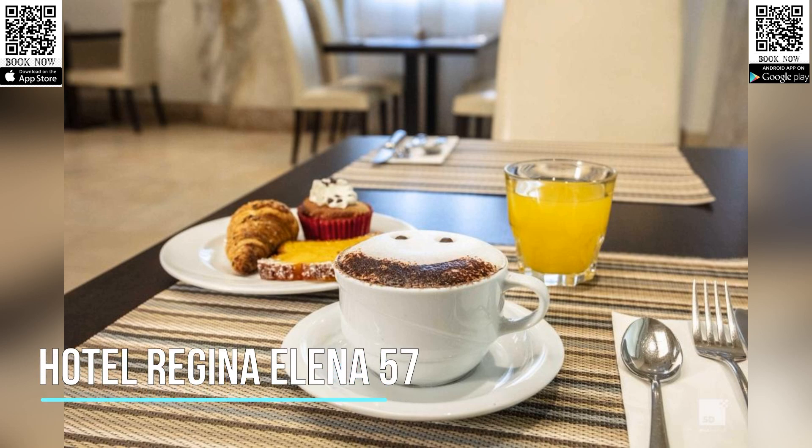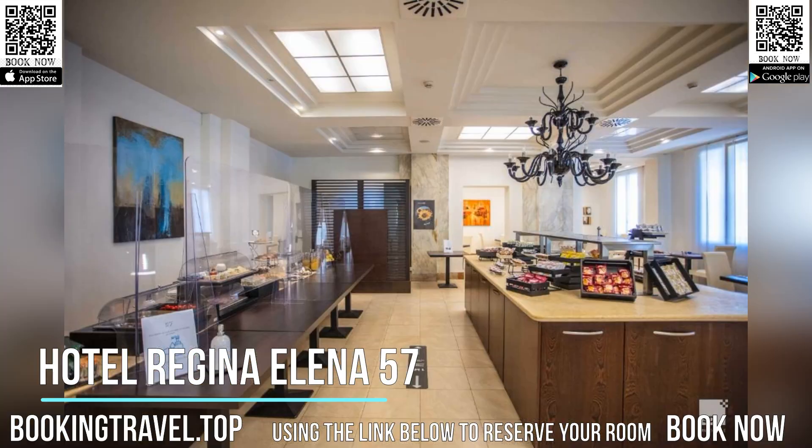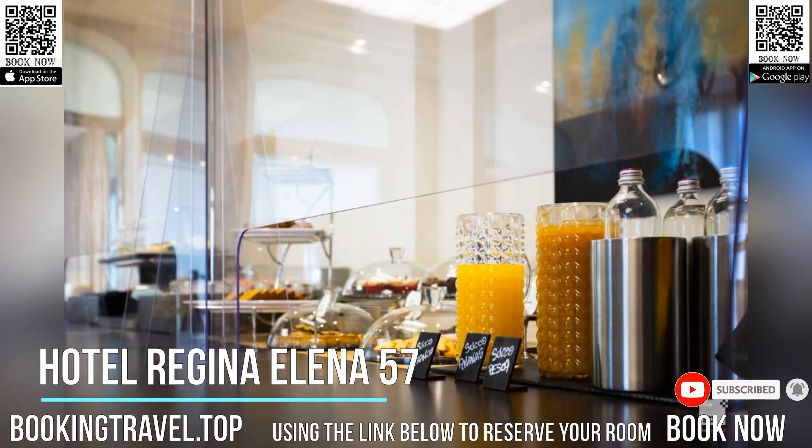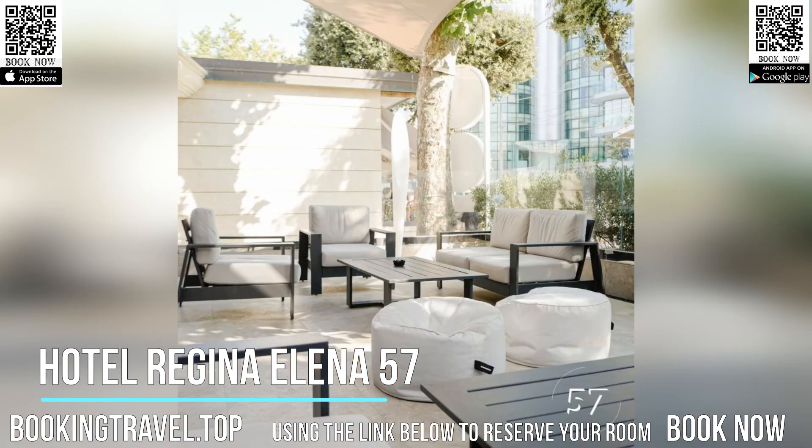With free Wi-Fi, Hotel Regina Elena 57 and Oro Bianco SPA offer stylish rooms in an elegant villa, located on the second line from the seafront. We are 164 feet away from the first beach. The historic center of Rimini is a few minutes' walk away.